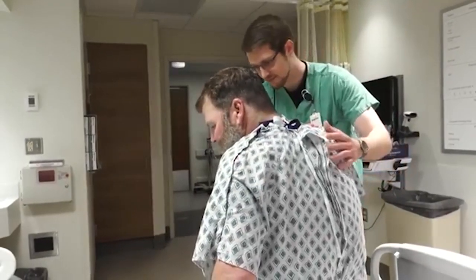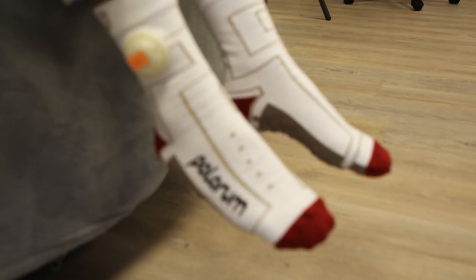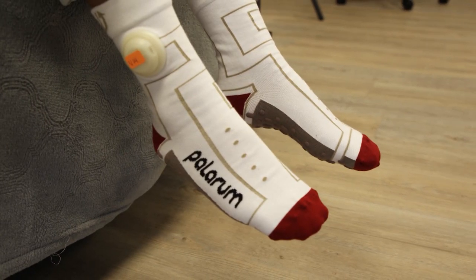We really believe that we can make an impact in reducing patient falls at U.S. hospitals. There are over 1 million patient falls in U.S. hospitals every year.